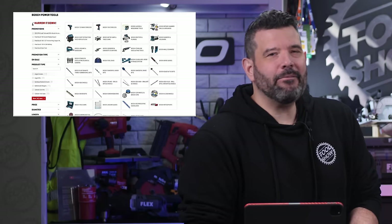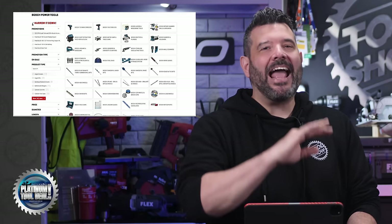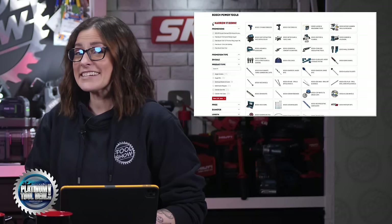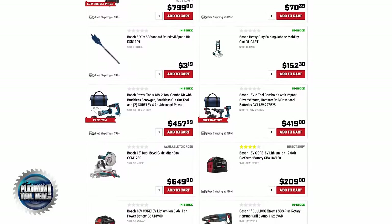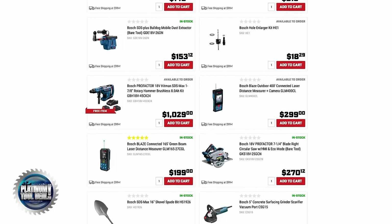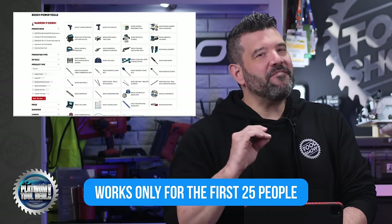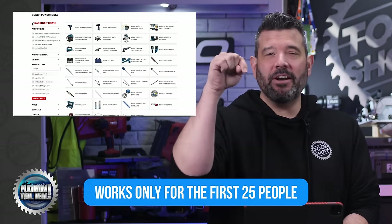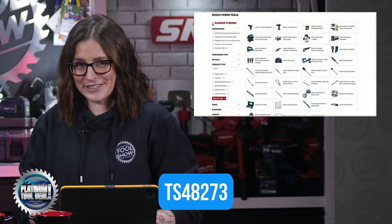It's time again for a Platinum Tool Deal from Ohio Power Tool. This week you can save $50 off a $100 purchase of anything from Bosch — it doesn't even have to be in stock, they'll order it. If it's from Bosch and it's on the Ohio Power Tool website, you can save $50 off a $100 purchase. But remember, the code will only work for the first 25 people, so be fast and be sure to subscribe and ring that bell to be here every Friday at 8. The code you need is TS48273. Good luck.